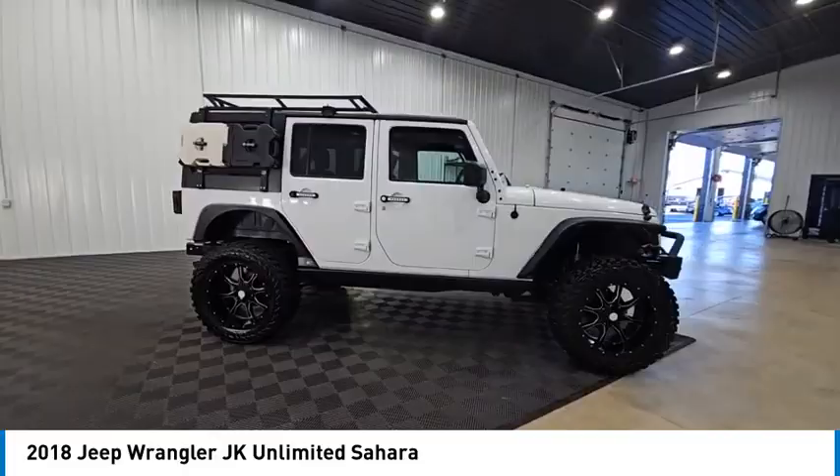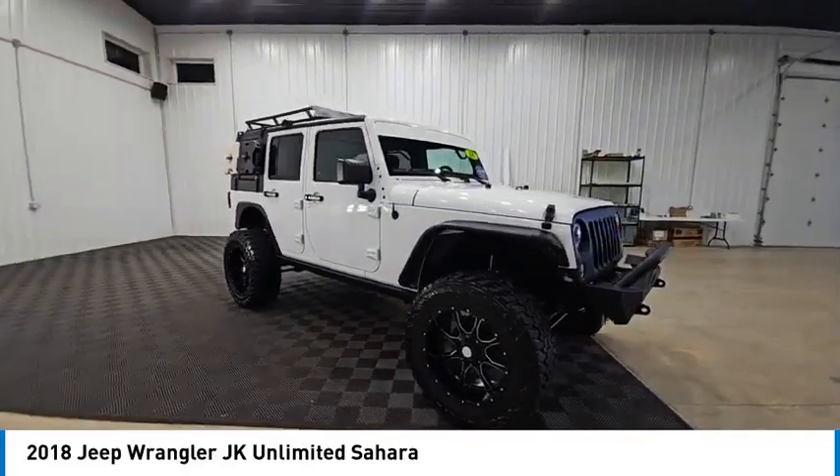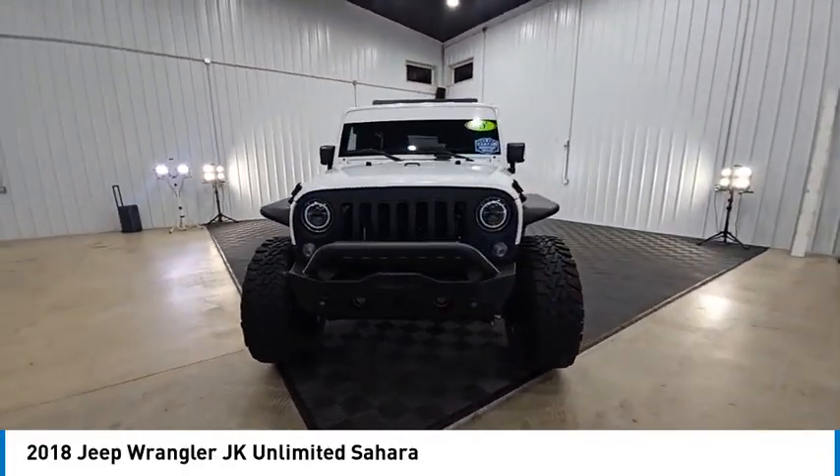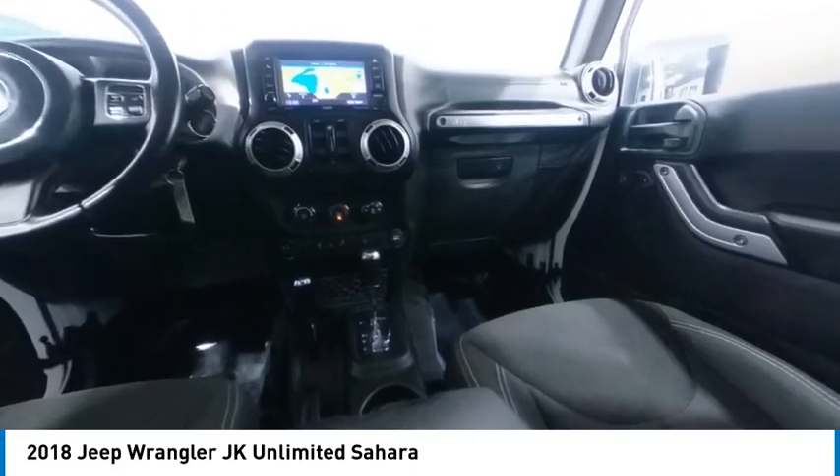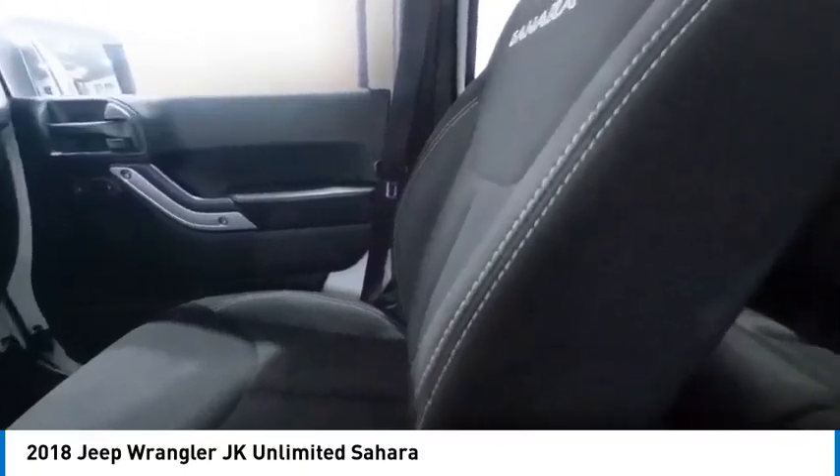Not to be outdone, the interior comes equipped with plenty of technology, storage and sound system capabilities and is priced below $25,000. This vehicle has less than 100,000 miles.